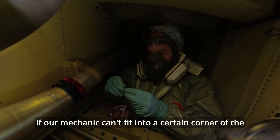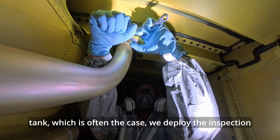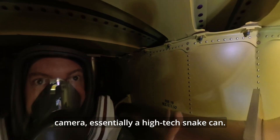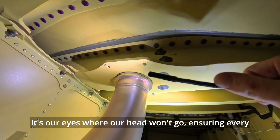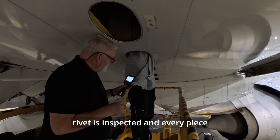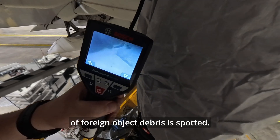If our mechanic can't fit into a certain corner of the tank, which is often the case, we deploy the inspection camera — essentially a high-tech snake cam. It's our eyes where our head won't go, ensuring every rivet is inspected and every piece of foreign object debris is spotted.